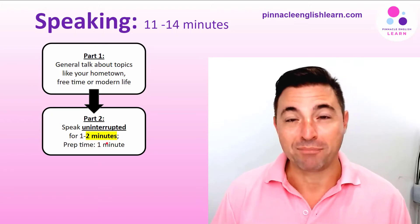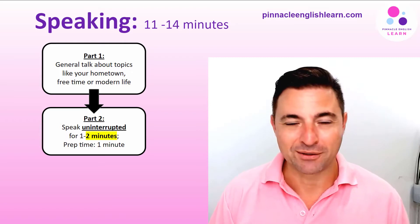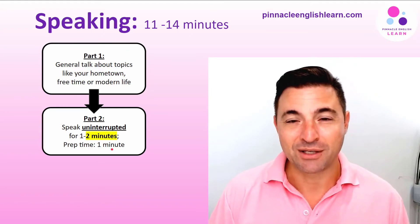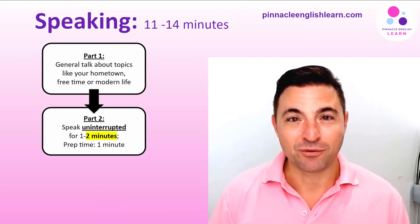Use that prep time — you have one minute to prepare before you talk for two minutes. Use that preparation time to actually make notes, and use them to help you continue speaking and to help you if you run out of ideas.